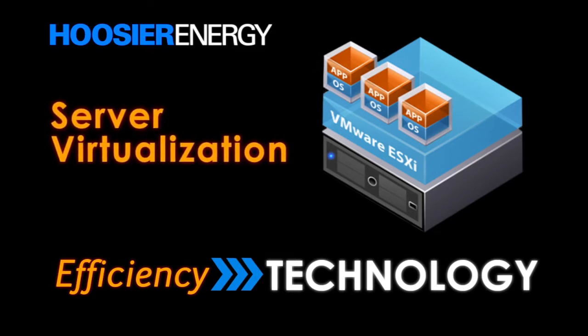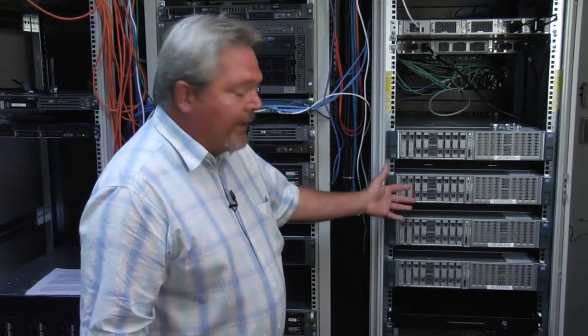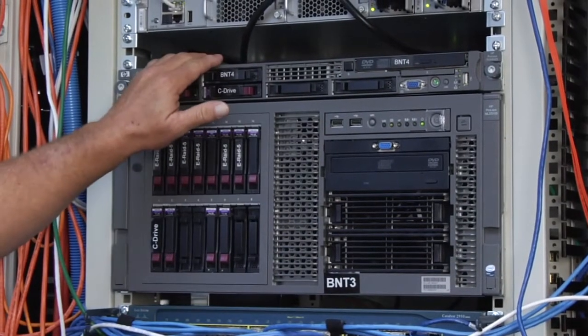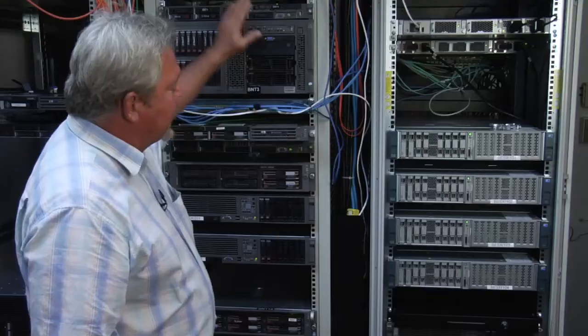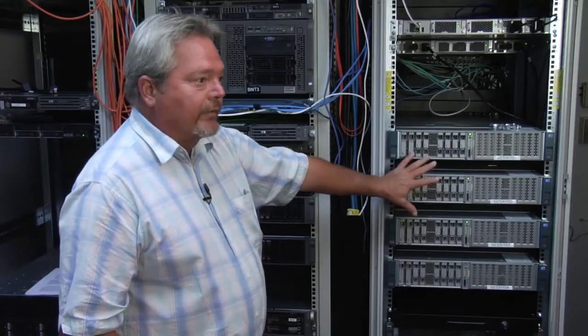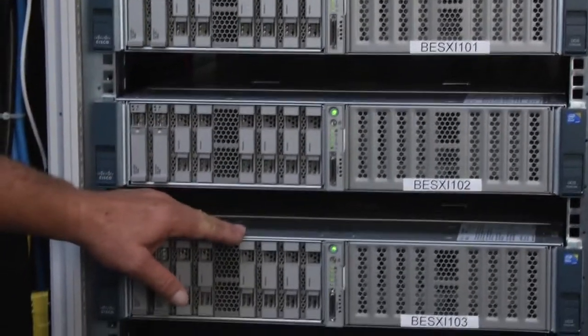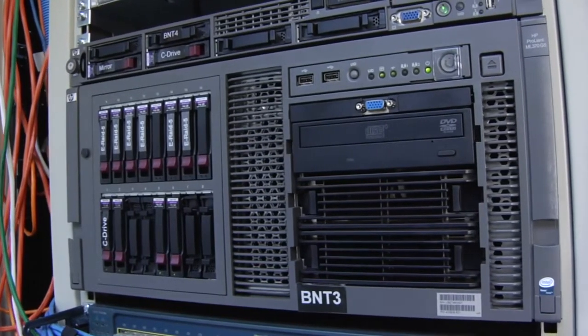Virtualization is a technology which allows multiple servers and databases to run on a single hardware platform. These are our four VM hosts — right here is a single server. We have 100 servers consolidated into these four. We've reduced energy and cooling requirements by 96%.